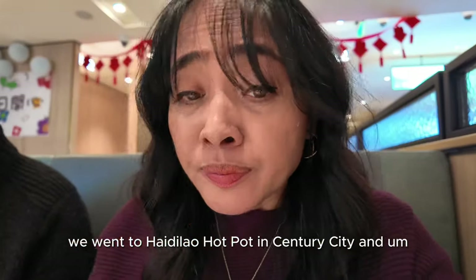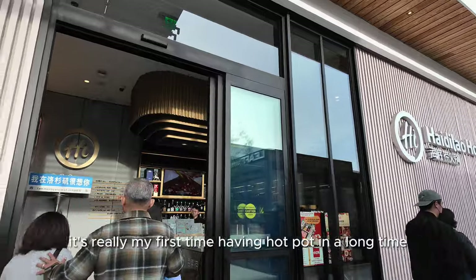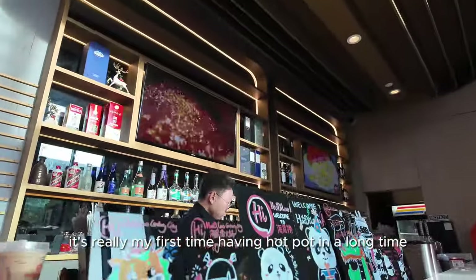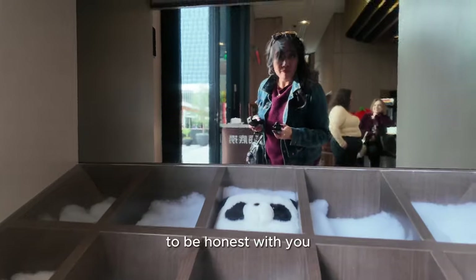We went to Haidalao hot pot in Century City and it's really my first time having hot pot in a long time. I kind of forgot what to expect, to be honest with you.